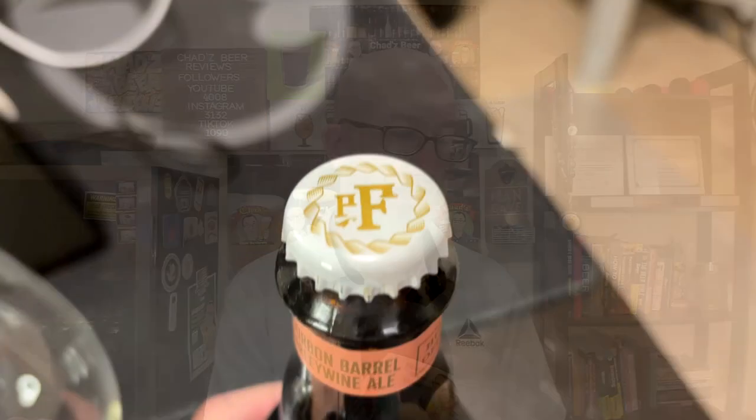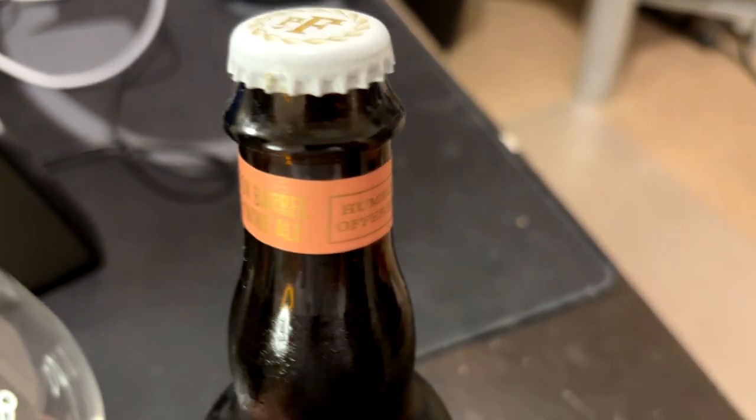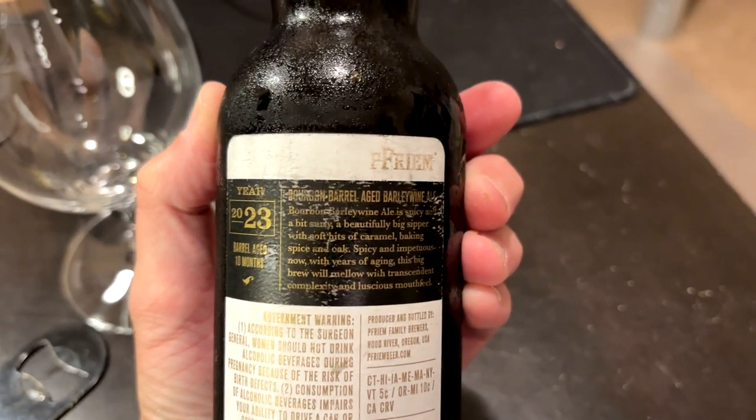Hey, welcome to an episode of Chad's Beer Reviews. Another beer that I got from Tavor — Pfrem, or just Frem or Freem — I have no idea how to pronounce this. Bourbon Barrel Barley Wine Ale, humbly offered. 2023 vintage, bottled on August 11th of last year.